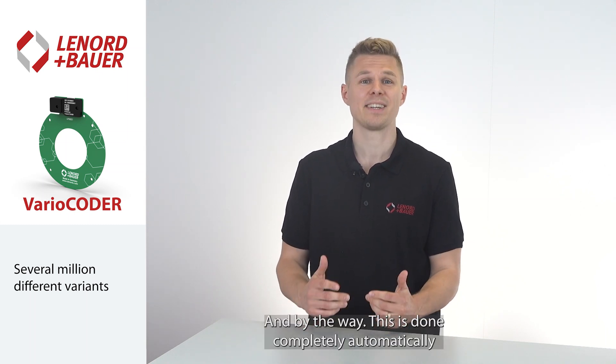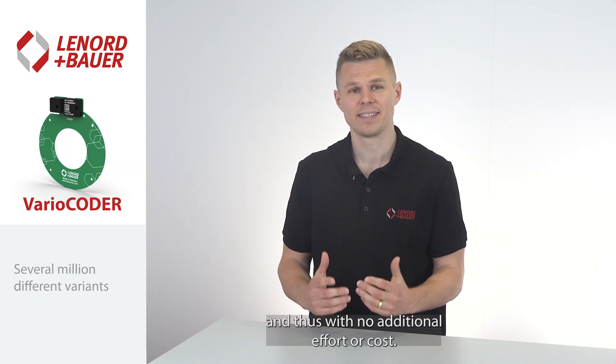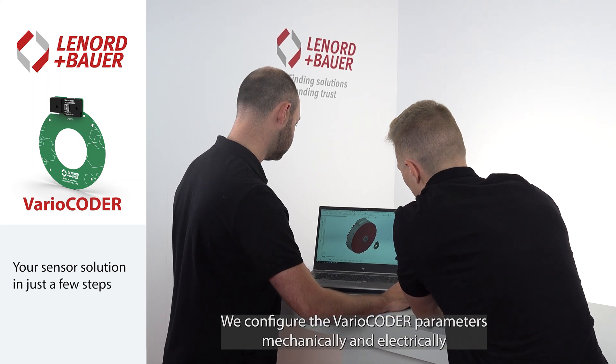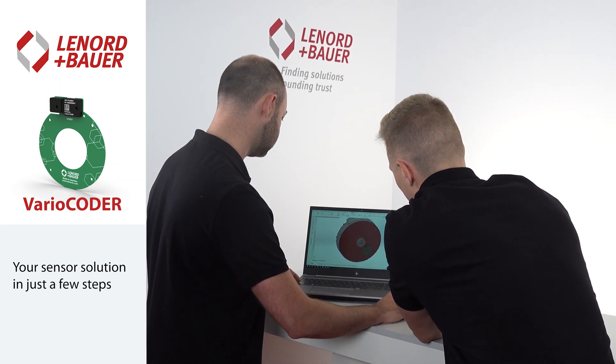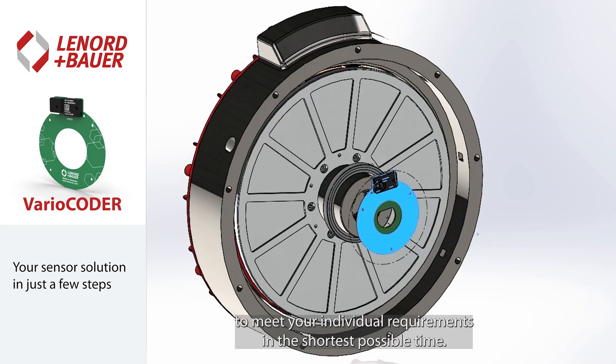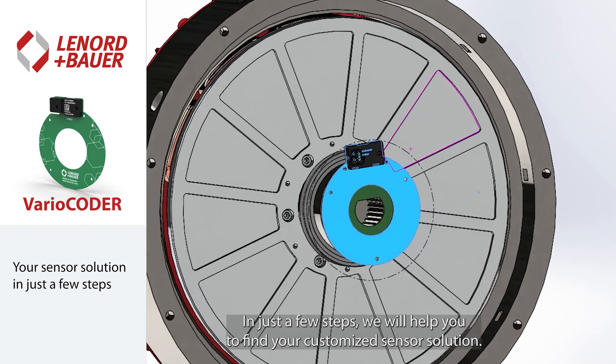This is done completely automatically and thus with no additional effort or cost. We configure the vario-coder parameters mechanically and electrically to meet your individual requirements in the shortest possible time — in just a few steps.